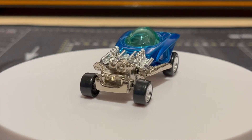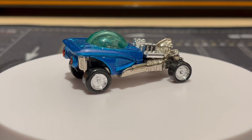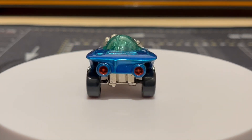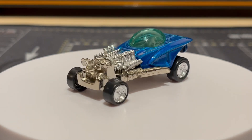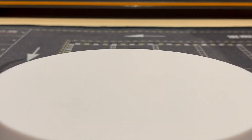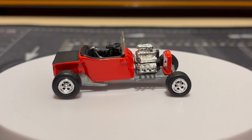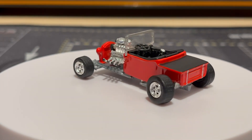Then we got this one — it's called the Mysterion, I think. Pretty interesting looking little vehicle.